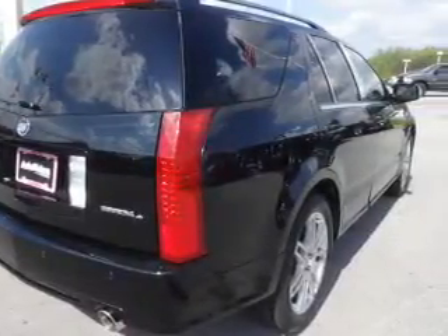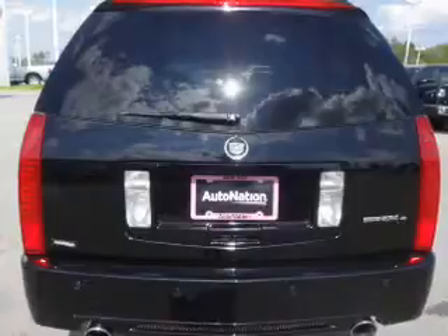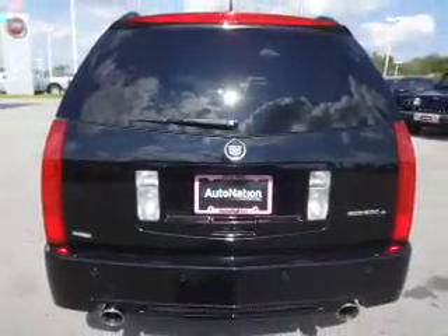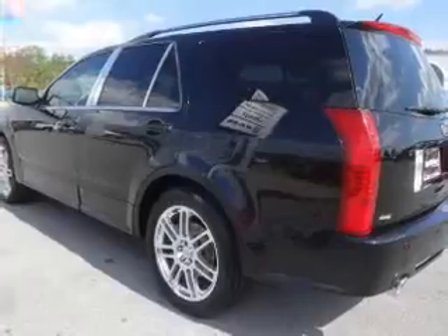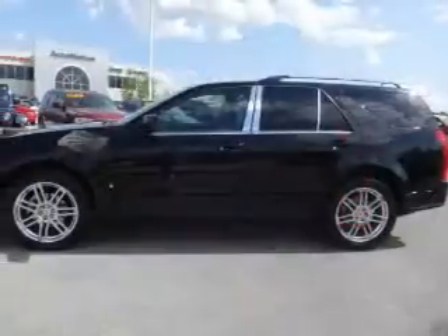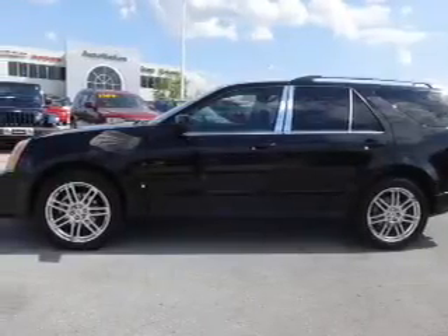Inside you'll find leather seats, steering wheel controls, a premium sound system, automatic climate control, curtain head airbags, front airbags, side airbags, parking sensors, child safety locks, and an adjustable tilt steering wheel.